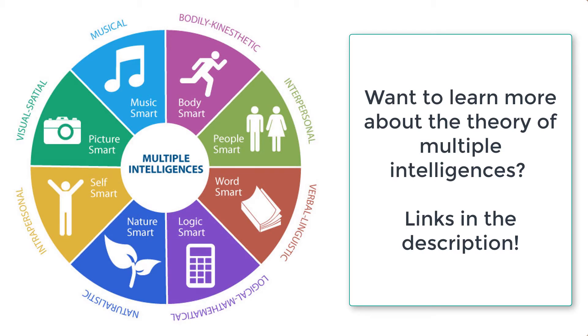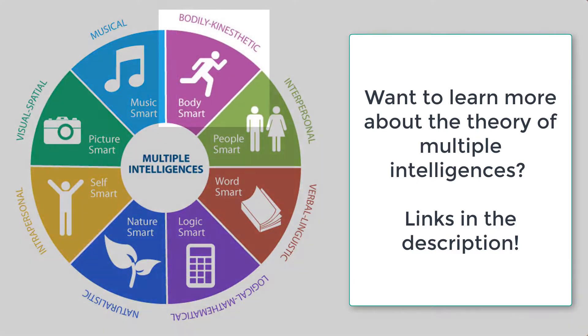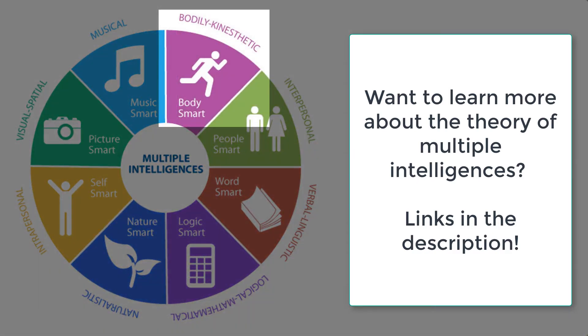This graph shows you the eight different intelligences in this theory. The first one is musical, or being music smart, where you feel the rhythm. The second one is bodily kinesthetic, where you like to move and learn through movement.